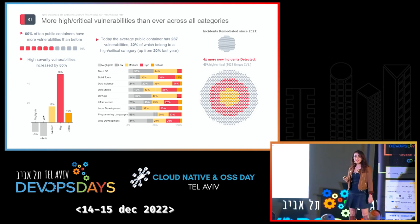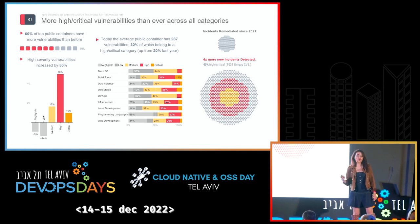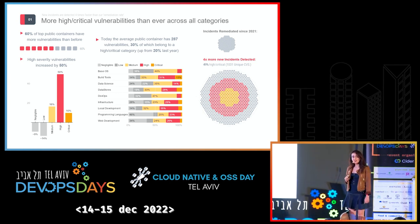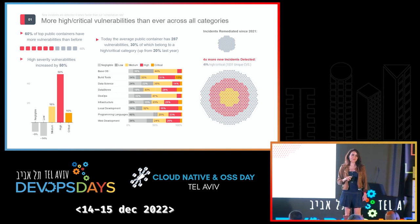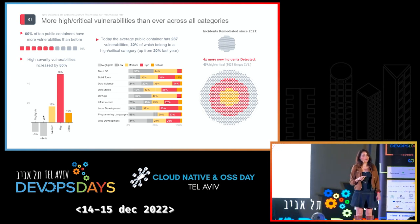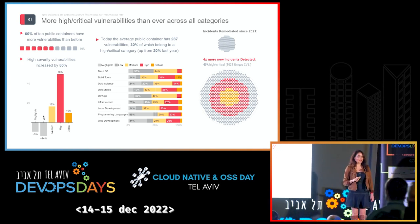The high severity CVE category has increased by 50%, followed by 10% in the critical category. Today, the average container has almost 300 vulnerabilities. And to our surprise, 30% of these vulnerabilities belong to a high or critical severity category, up from that 20% last year.